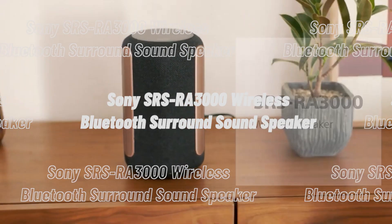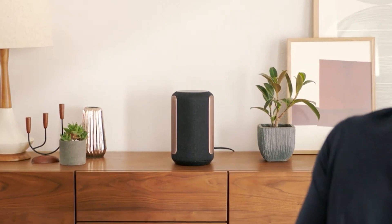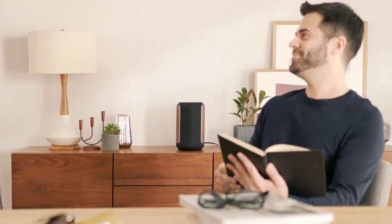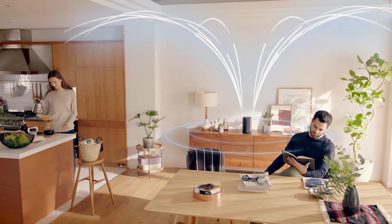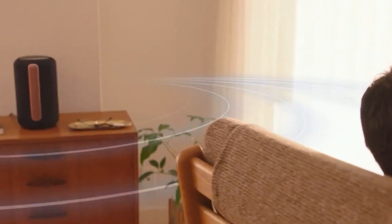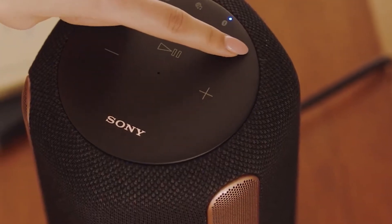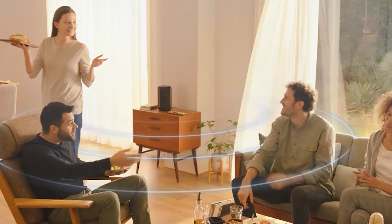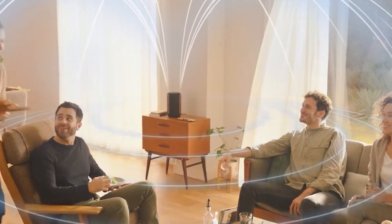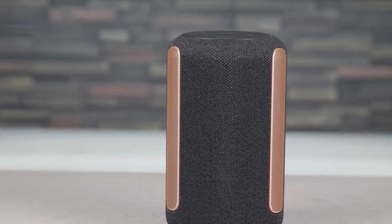The Sony SRS-RA3000 Wireless Bluetooth Surround Sound Speaker. This smart gadget from the series of Sony speakers is known for its ambient room-filling sound. It effectively connects with a wireless network so that you can binge your favorite show or listen to your favorite songs. These speakers get effectively paired with smartphones and tablets using Bluetooth. The package includes a speaker, reference guide, instruction manual, and power cable.